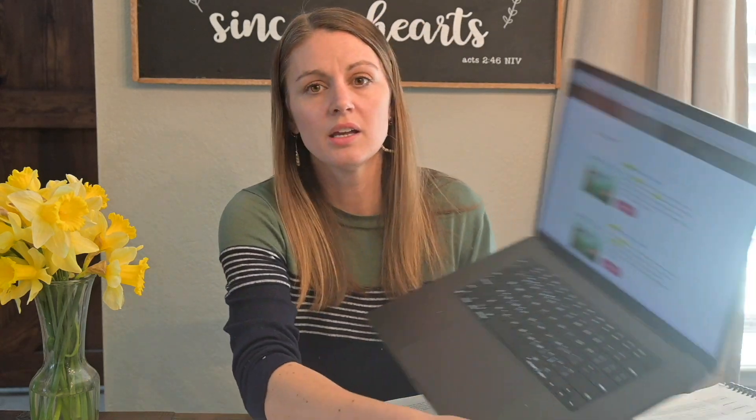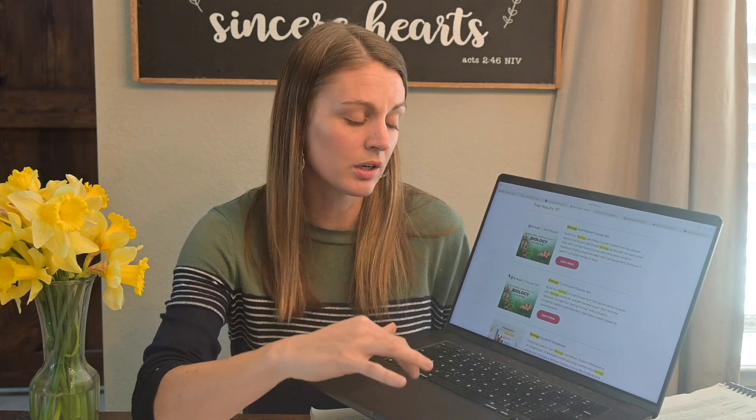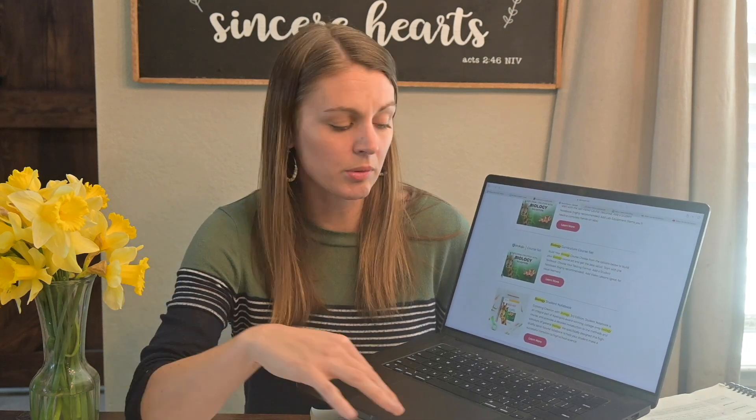Looking at the Apologia website, you have several options. You can do a self-paced course which costs a little more money and does all the grading for you — sometimes that is so worth it. You can just do the basic course, which is what we did: we bought the book, the lab materials, and the student notebooks, and we self-guided it ourselves. You can also sign up for a live class. There's also an e-book and an audio book, so they have it set up for whatever type of learner you have.